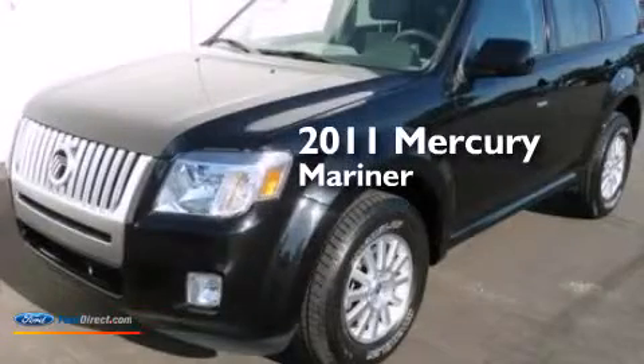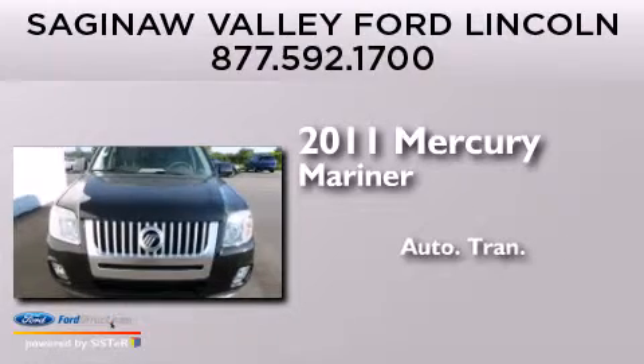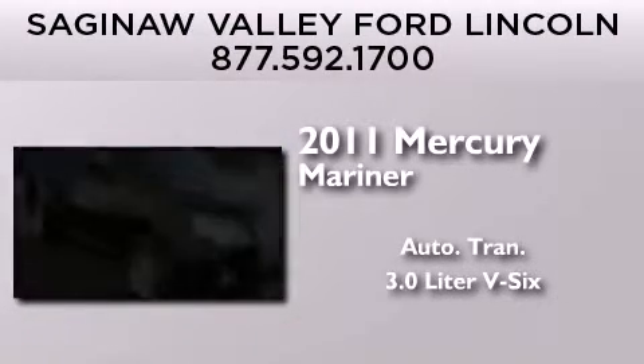This is a 2011 Mercury Mariner. This SUV has an automatic transmission and a 3.0 liter V6.